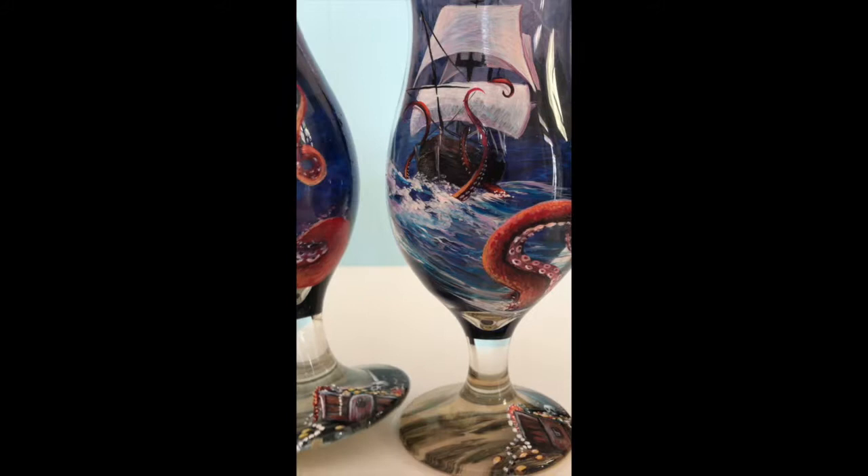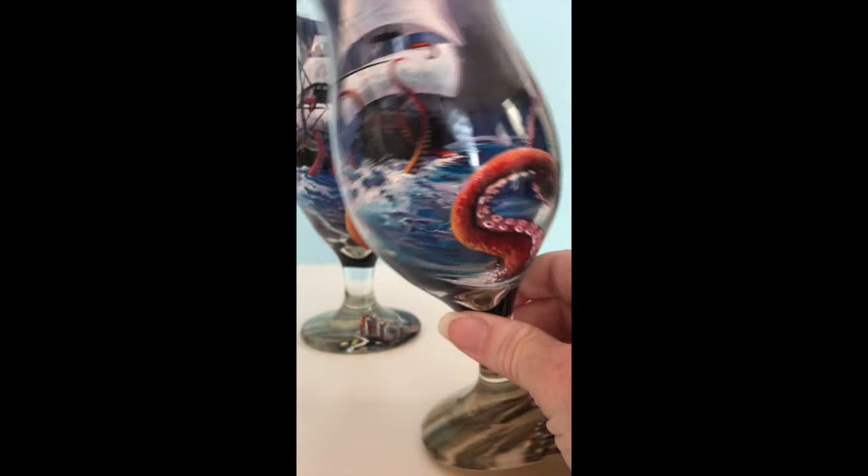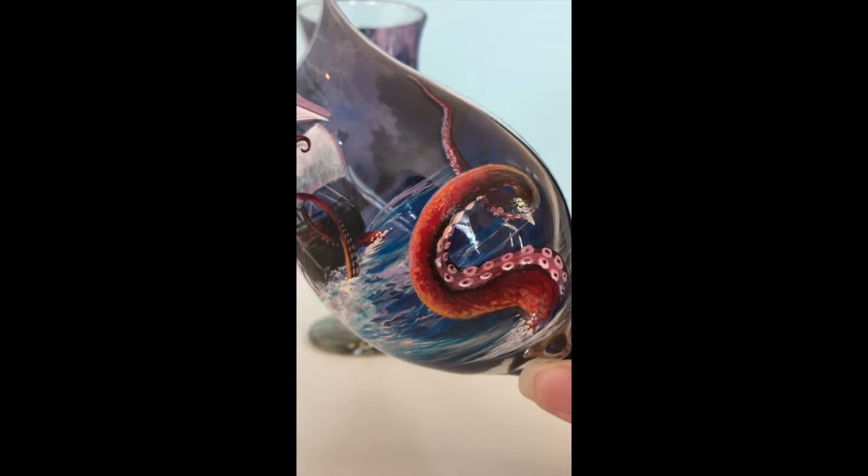Some of you may not know I went to school for illustration at the Savannah College of Art and Design. That was what I was set up to do — I thought I was going to be a children's book illustrator — but this wine glass thing happened and here I am painting all kinds of glassware.